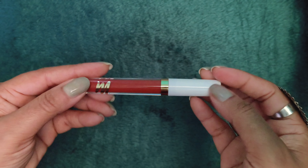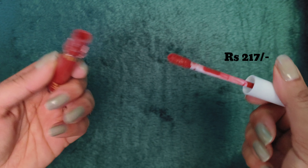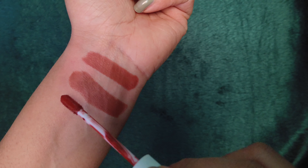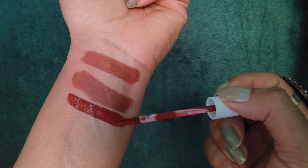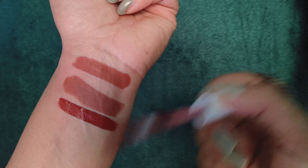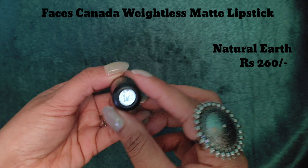Next shade jo mere paas hai yeh hai My Glam ka, in the shade Ok Boomer — My Glam Lit Liquid Matte Lipstick. Unki jo range hai us mein se hai, and yeh 217 rupees ki hai, sometime 99 rupees ki bhi mil jati hai. Yeh dark caramel shade hai, dry hone ke baad thoda brownish aa jaata hai. Bohut hi beautiful hai — dry hone ke baad bilkul bhi sticky nahi. Lipstick applicator bohut pyara hai.